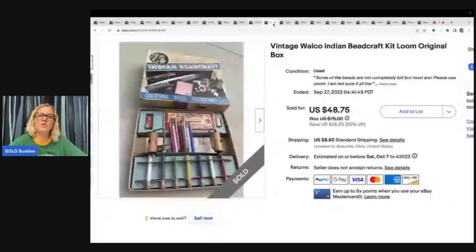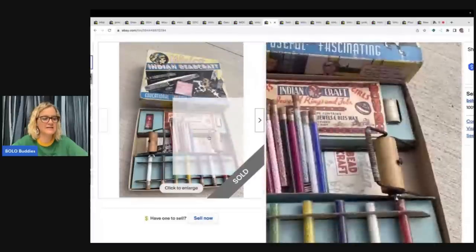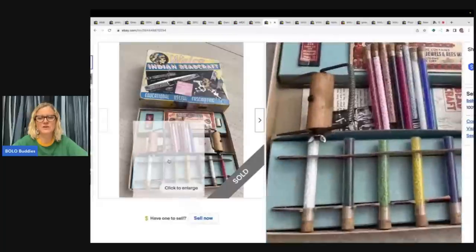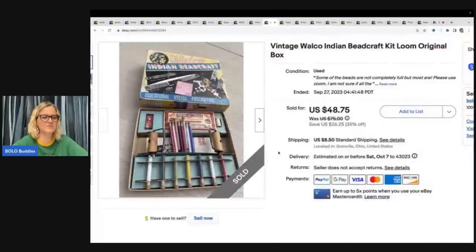The next item is this Walco Indian beaded bead craft kit loom — it's really cool, the graphics are fantastic. It is vintage. I got this at a thrift store for $5. The beads are pretty cool. Condition was not really great, but it still sold for a best offer of $41, buyer paid shipping.